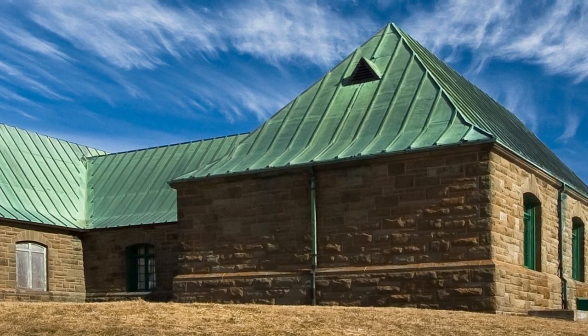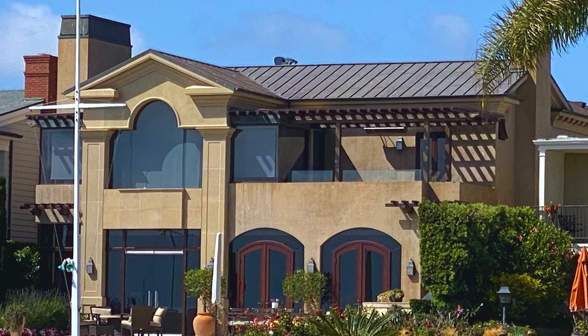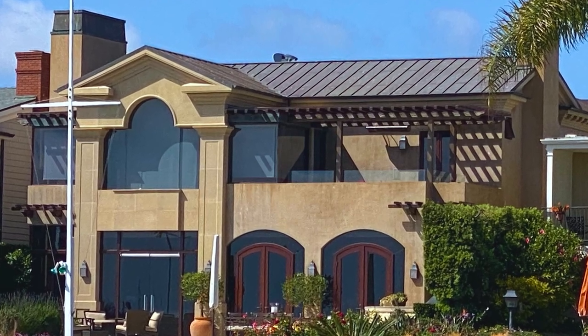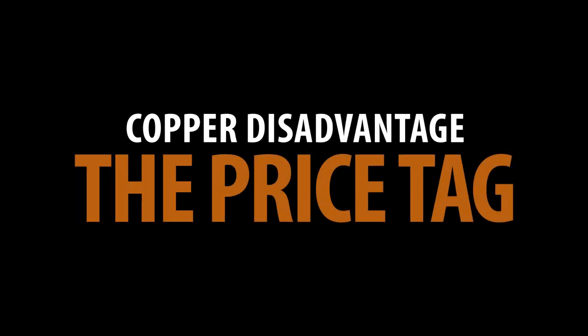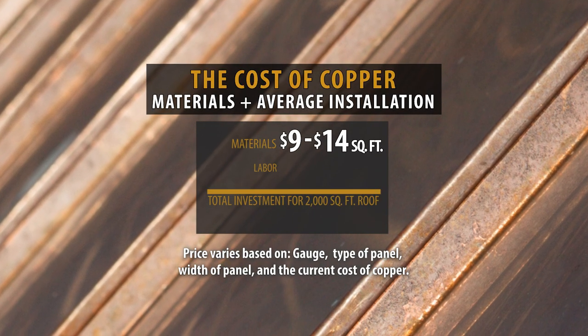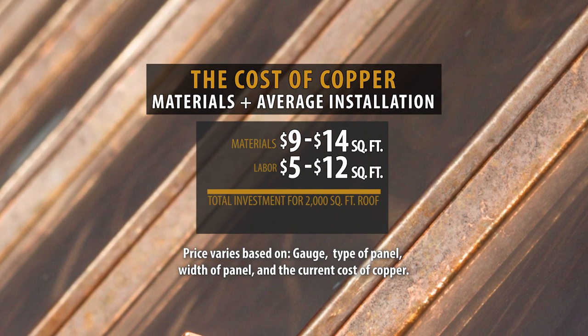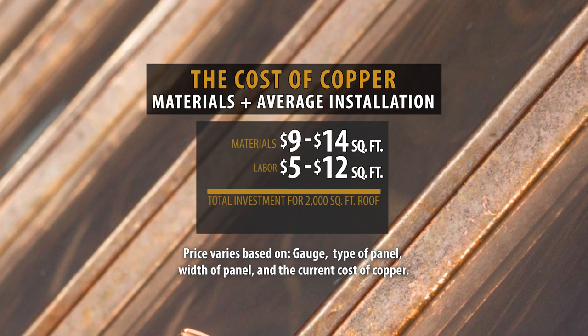Although copper roofs come with many advantages, that doesn't mean they don't also have some downfalls. Here are the three common problems of the copper roof. The Price Tag: while the cost of copper fluctuates, this roof can cost between $9 to $14 per square foot for materials and $5 to $12 per square foot for labor. A full replacement copper roof on a 2,000 square foot single story home with a 6/12 pitch roof will cost anywhere from $33,000 to $59,000.